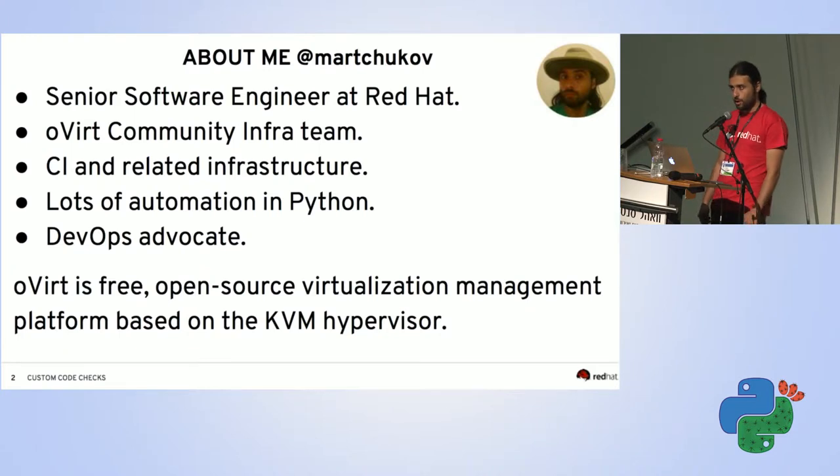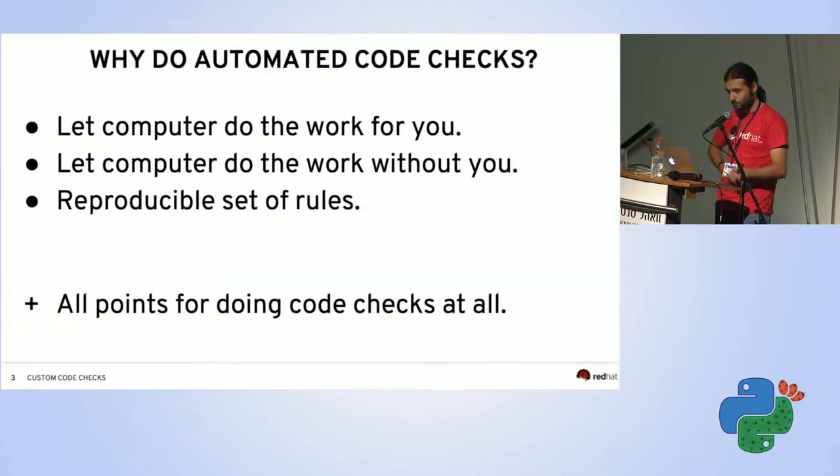I'm a DevOps advocate and we are promoting DevOps culture, which implies a lot of automation. Python is our primary language. This talk assumes we all believe that checking source code is a good idea — we do it manually through code reviews, but it's also possible to do it automatically.